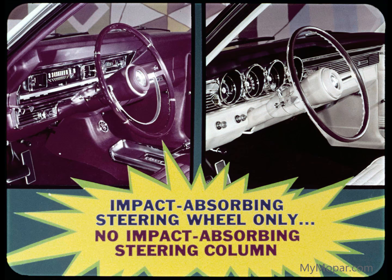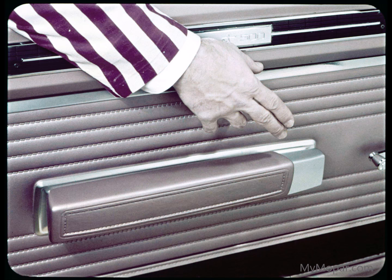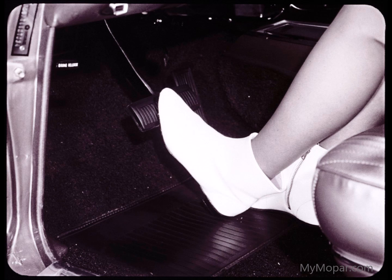Fairlane and Mercury each have the impact-absorbing steering wheel only, and won't have the impact-absorbing steering column until later in the year. Here's another Coronet advantage: this safety-action inside door release handle can't open if you hit it accidentally. Fairlane and Mercury don't have this feature. For added safety, there's Coronet's wider brake pedal.